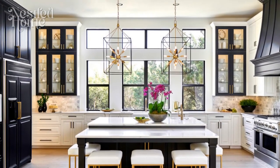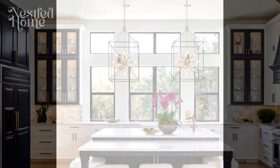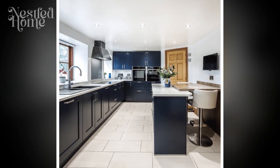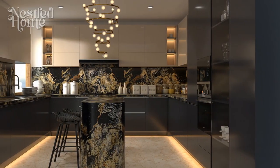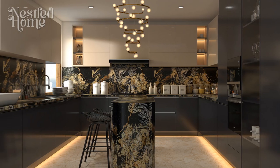5. Thoughtful lighting choices. Opt for sleek and modern lighting fixtures that complement the minimalist style. Pendant lights or recessed lighting can provide functional illumination without overwhelming the space. Consider incorporating natural light to enhance the overall brightness and openness of the kitchen.